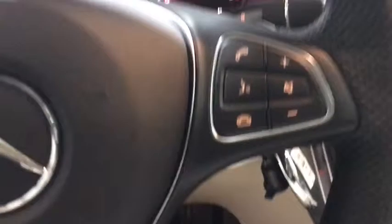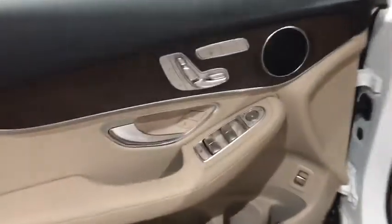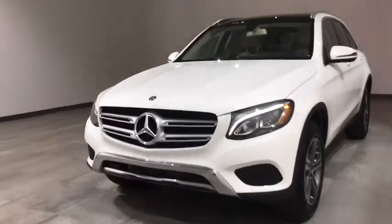Leather-wrapped steering wheel, Bluetooth, power steering, adjustable steering wheel, keyless start, four-wheel disc brakes, aluminum wheels, floor mats, auto dimming rear view mirror. If affordable style and reliability are what you're looking for,